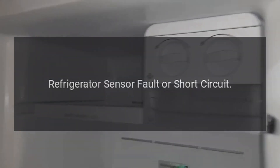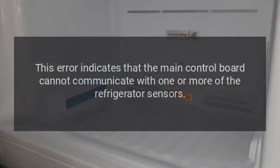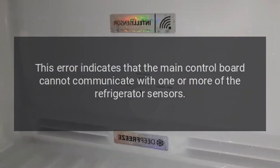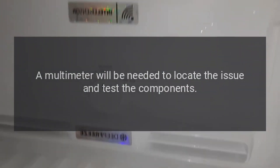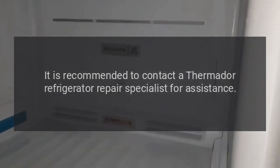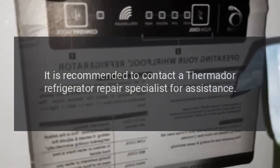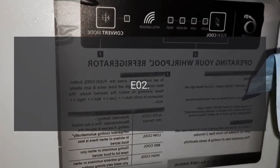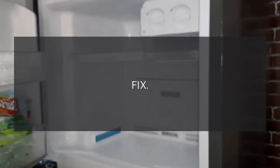Error codes. Code E01 — Problem: refrigerator sensor fault or short circuit. Fix: This error indicates that the main control board cannot communicate with one or more of the refrigerator sensors. A multimeter will be needed to locate the issue and test the components. It is recommended to contact a Thermador refrigerator repair specialist for assistance.